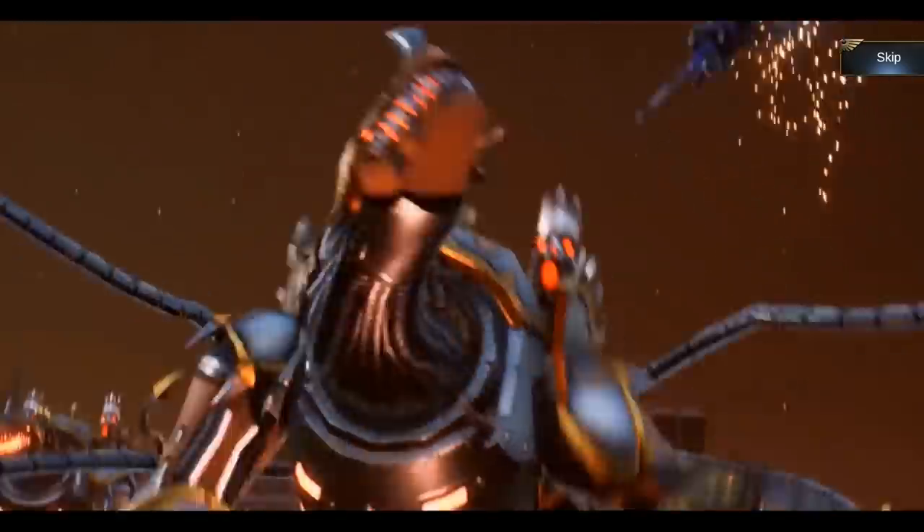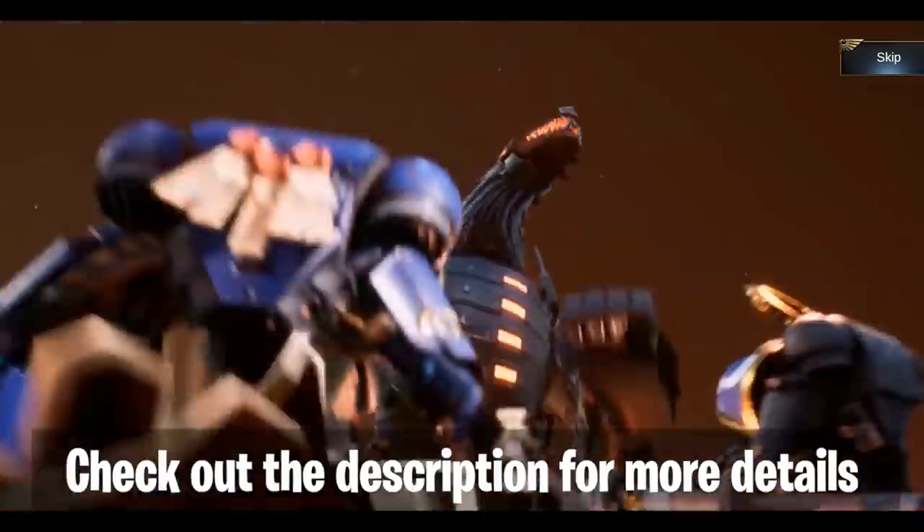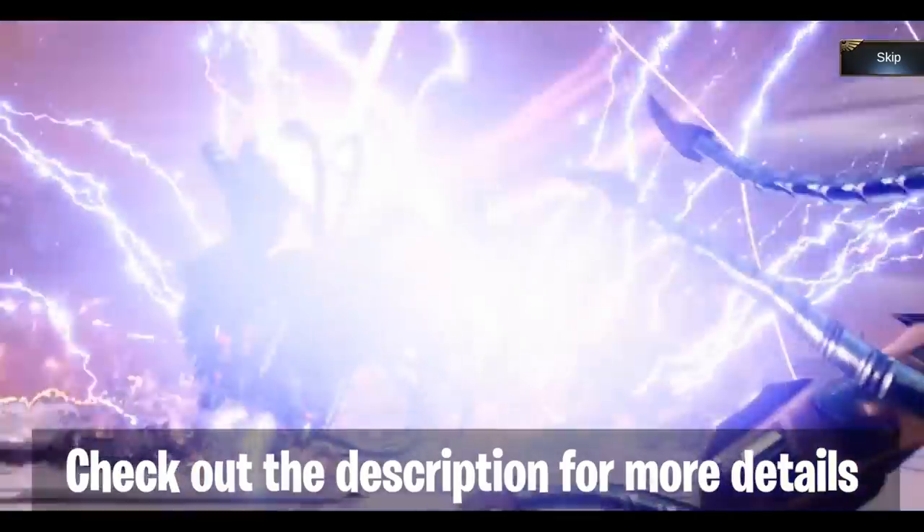By the way guys, the Cordis test event will start from August 30. Answer questions in-game to join the 2 million crystals prize pool.